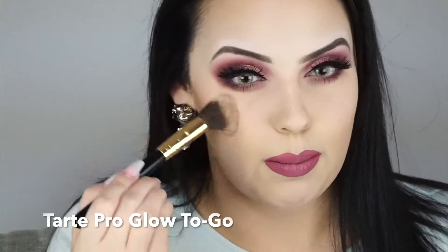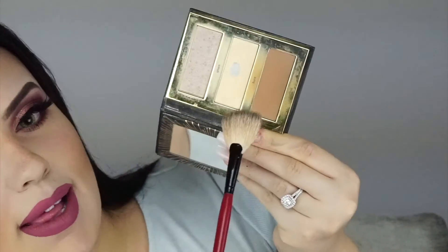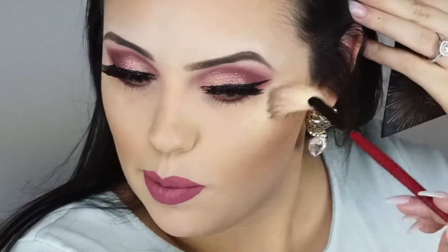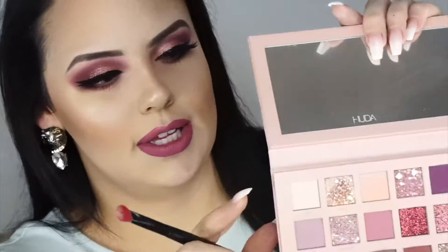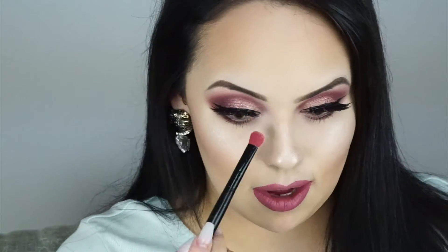I totally forgot cheeks and highlight! I'm using the Tarte Pro Glow to Go. I noticed on my monitor I looked pale — I hadn't done bronzer yet. I always put a little around my forehead and under my chin in a circular motion, then run the excess along my jawline — it really defines the jaw. For highlight I go into the Huda palette: the middle shade gives a creamy yellow natural highlight, and the shimmer above adds a brighter silver glow. I also add highlight down my nose and into my inner corners.